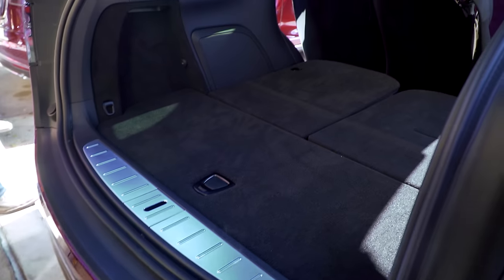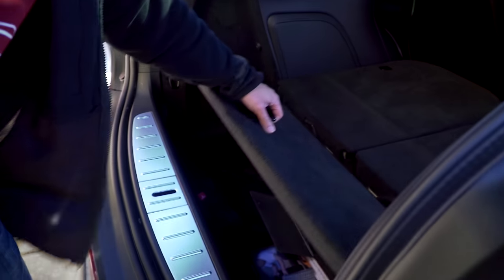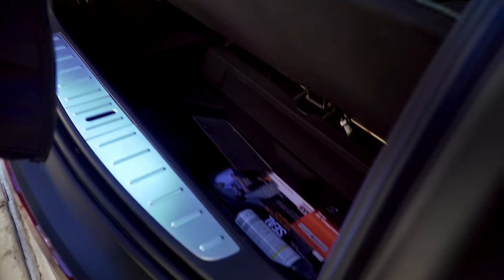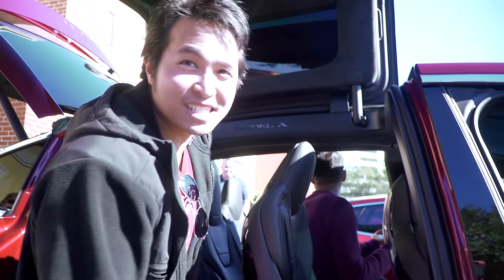First impression: it's definitely bigger than it looks, as far as room goes. We could definitely fit a couple of big luggages down there. This is great access right here.